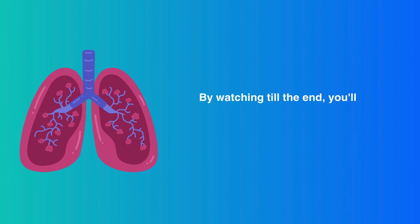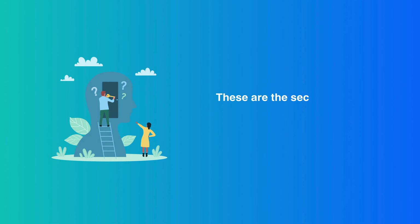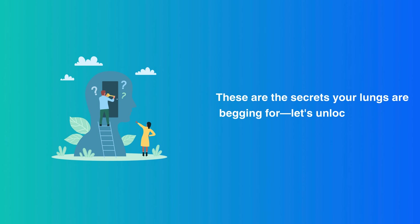By watching till the end, you'll learn easy-to-follow steps that can significantly improve your lung capacity and vitality. These are the secrets your lungs are begging for. Let's unlock a cleaner, healthier future together.